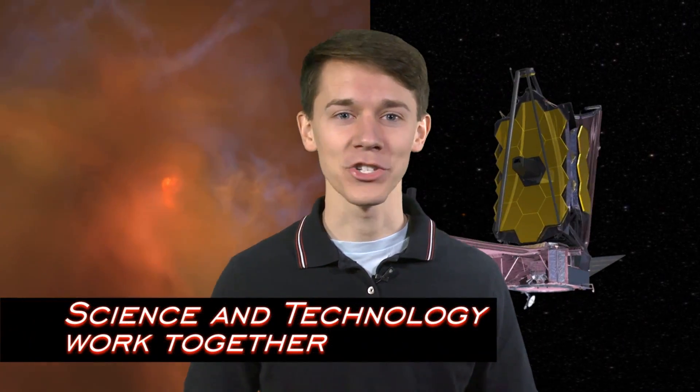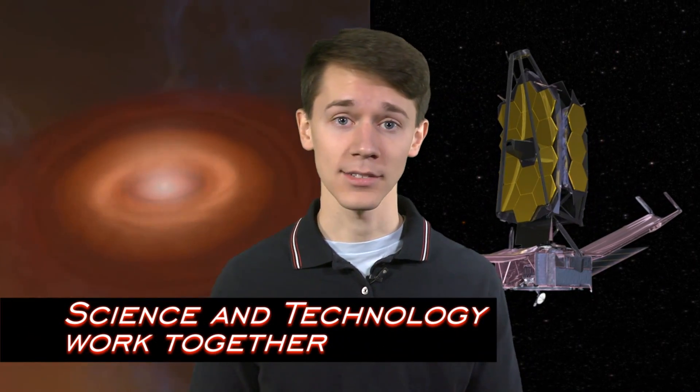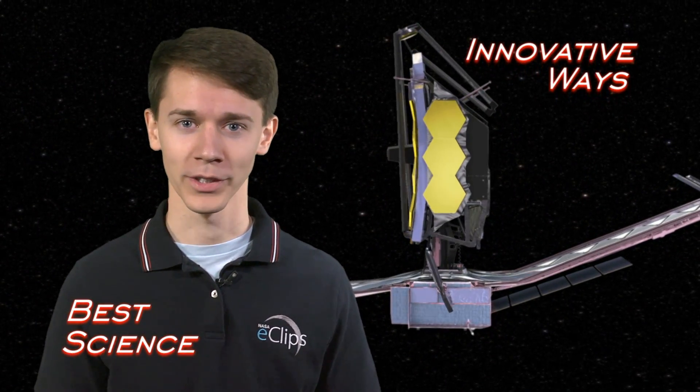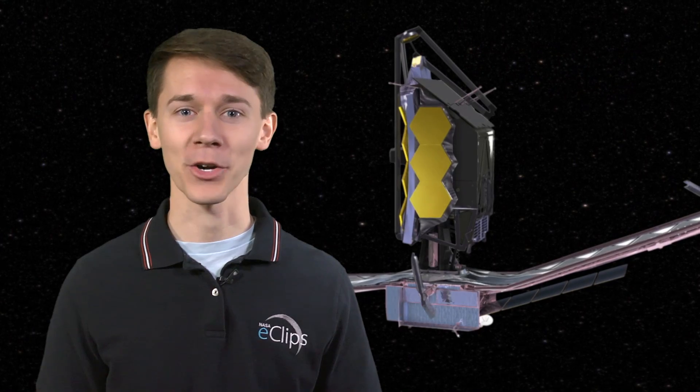There you have it. Science and technology are dancing together. Sometimes science leads and sometimes technology leads. But at the end of the day, the partnership between the two helps to make history and change the world. Alright, that's it for now. I'm Derek with NASA Launchpad. See you next time.